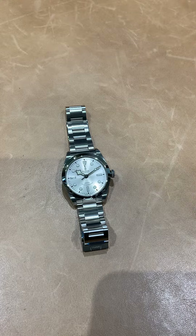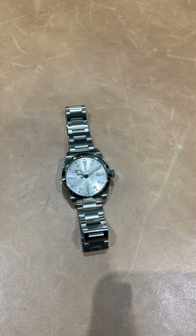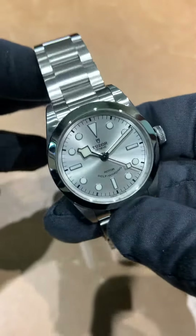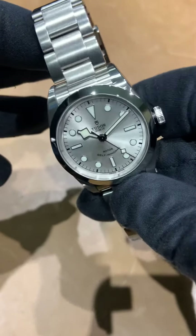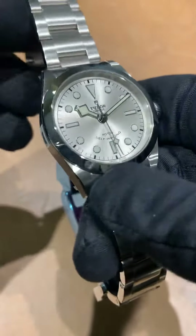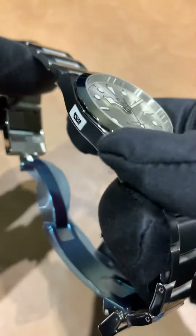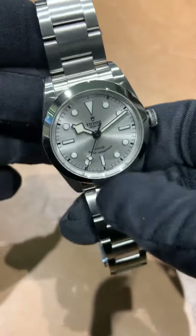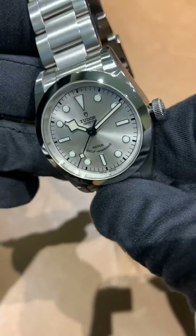Tudor fans, I got the other new release here in front of me for the 2021 Watches and Wonders. This is the new Black Bay 36 in a sunburst silver dial. I like this addition to the line — the black is more of an ink black dial, the blue is more of a matted muted blue, and now you're going to have this silver sunburst dial.